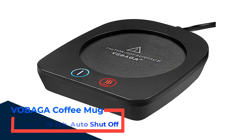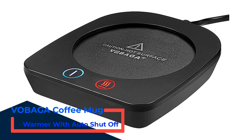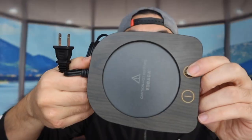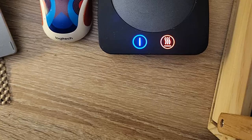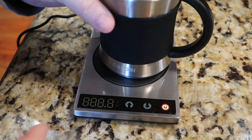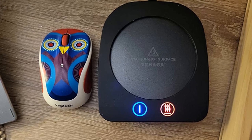Number 1: Vobaga Coffee Mug Warmer with Auto Shut Off. If you're looking for the best coffee cup warmer with auto shut off, you need to stop looking because you just found it. The Vobaga Coffee Cup Warmer for your office desk or kitchen space comes in a variety of colors, and also that auto shut off feature you've been looking for. This beverage warmer heats your coffee, tea, milk, or even hot cocoa and keeps it warm for longer. Featuring a 4-hour auto shut off feature and non-skid feet.